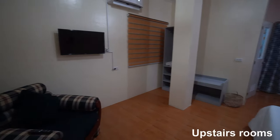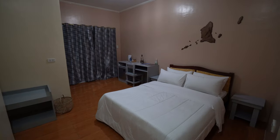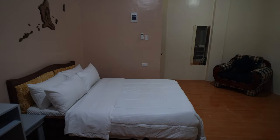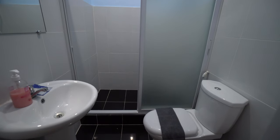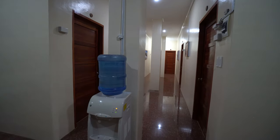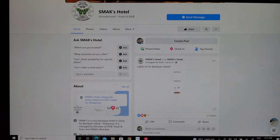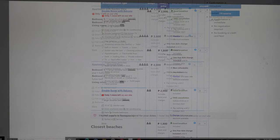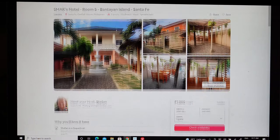I stayed upstairs in one of their hotel-style rooms — nice, spacious and clean. The TV only had Netflix. The bed was nice and comfortable and they also had a balcony — a nice place to relax. The bathroom is good, modern and clean with hot and cold water shower. At the front of the rooms they had a water dispenser. I enjoyed my stay — it's a good mid-range hotel. You can contact them via Facebook and book through third-party sites like Booking.com; they can also be booked on Airbnb.